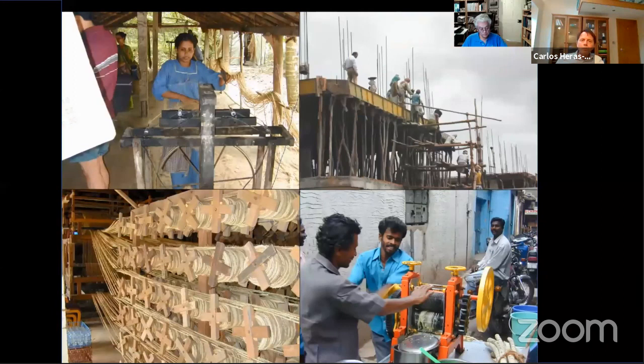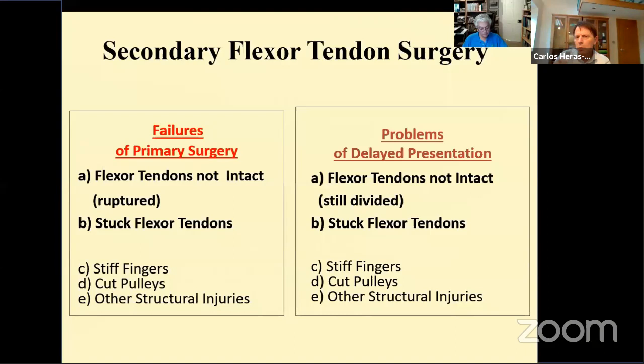In Western Europe, much of our flexor tendon surgery is primary surgery, and secondary surgery for us is mostly the complications of primary repair, constituting about 10% of all primary repairs. However, in many parts of the world, for example rural India, many patients will only get to an appropriate surgeon when secondary repair using grafts is the only option because of proximal muscle retraction. When one compares what we actually do technically in both circumstances, our problems are not so different.